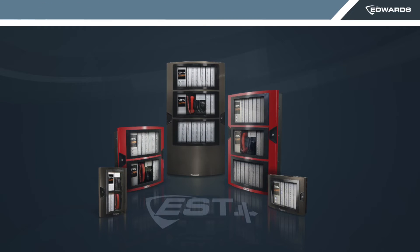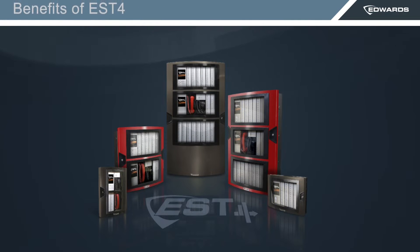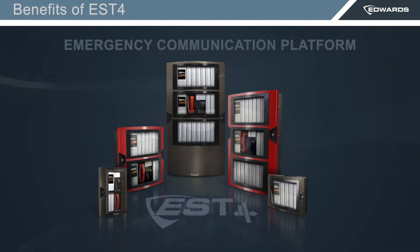Good morning, good afternoon everyone. My name is Wally Ortiz, EST4 product manager with Edwards. Thank you for joining me today. Over the next few minutes, I'll walk through the benefits included with EST4, our Edwards emergency communication platform that was released in August 2019.